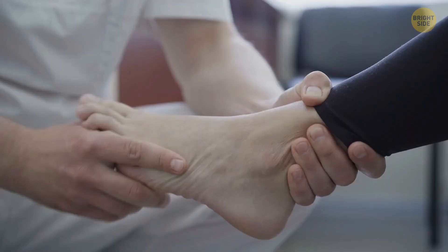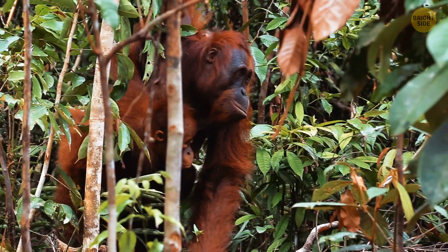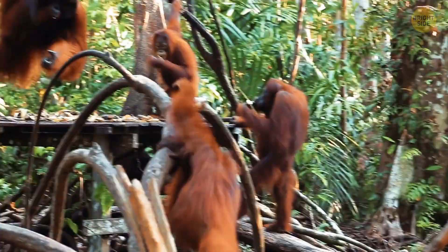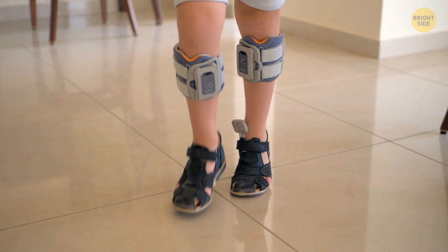A study of nearly 400 people showed that about 1 out of 13 had floppy feet. Primates use their feet like we use our hands — they climb trees with agility, so they need floppy feet to do it efficiently. But humans from 2 million years in the past also had less rigid feet. Scientists believe studying people with this rare bone structure may help understand how ancient humans walked, and whether this floppiness actually helps in climbing too.